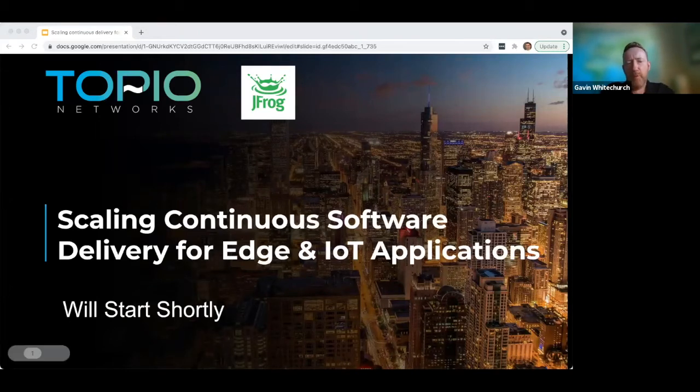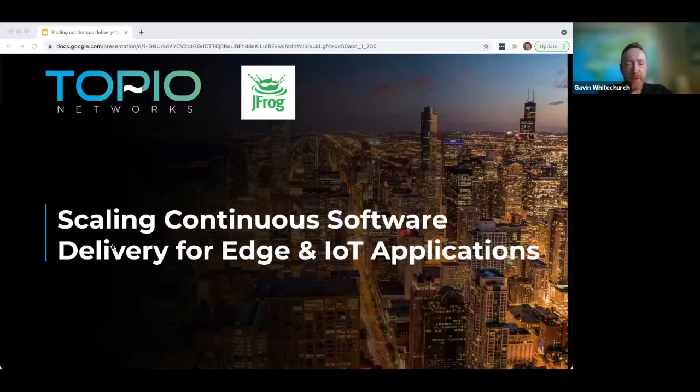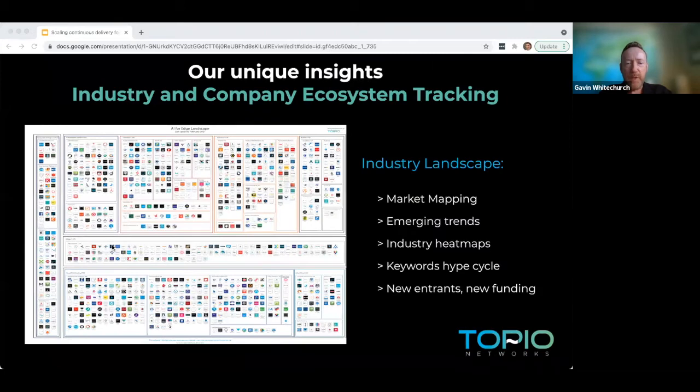Good morning everybody, or at least good morning to those on the west coast. Happy lunchtime to everyone on the east coast and good evening to those in Europe and European time zones, including Michael who's joining us today. Welcome to this exciting webinar about scaling continuous software delivery, which is an exciting new space we're focusing on today.